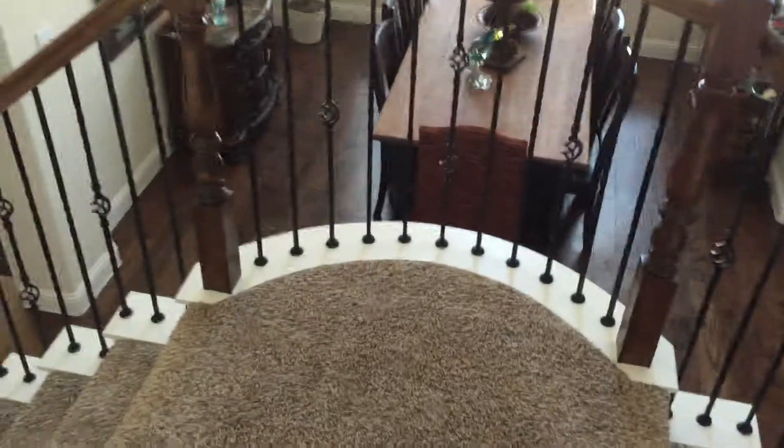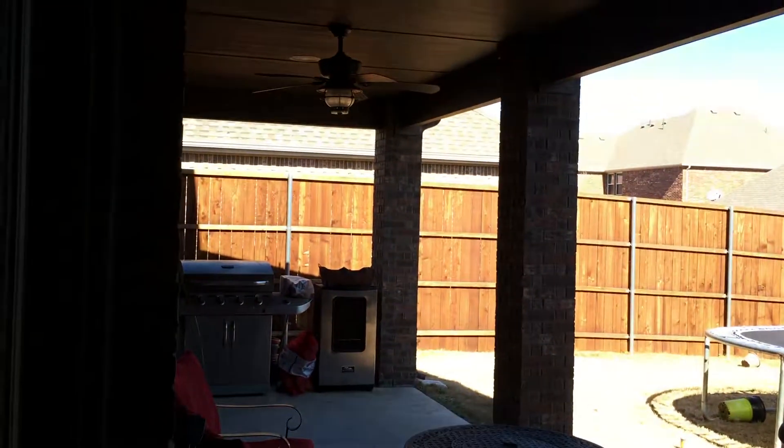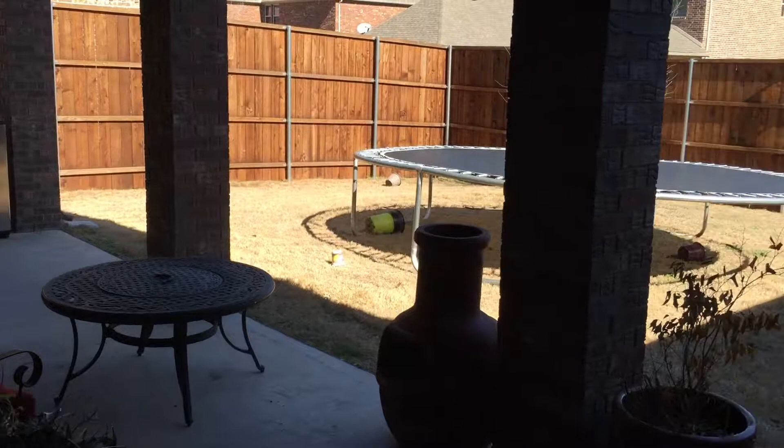Coming downstairs, you can see you've got wood floors down here and the kitchen has tile. The stairs are carpet of course. There's a little covered patio here, and then the size of your backyard.